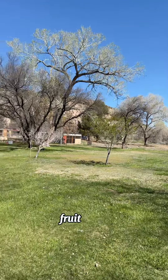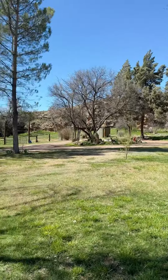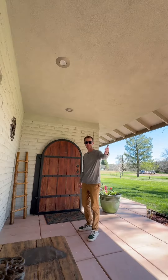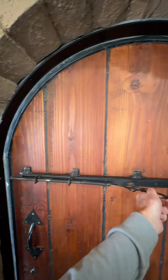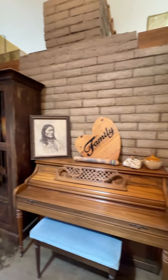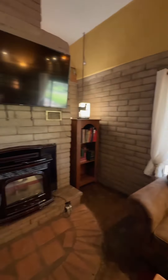Hey guys, today we're at my new listing here in Rimrock at 4880 North Wind Valley Ranch Road. This place is on over four acres, right next to Dry Beaver Creek, which is flowing right now. Come take a look — it's over 2,300 square feet with tons of mature trees, huge cottonwoods, and fruit trees. I hope you can join me today for a tour inside this amazing property.